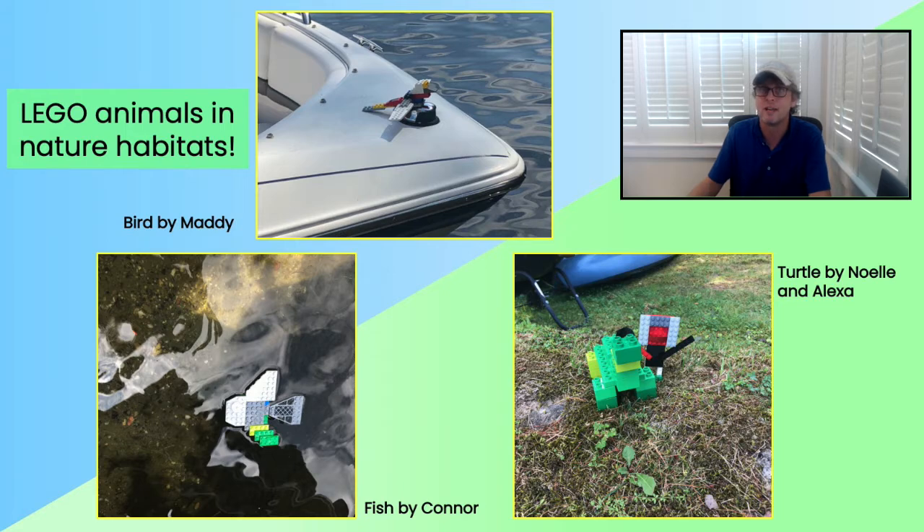Next, we saw a few LEGO animals that escaped from the house and went exploring out into very realistic habitats. Hopefully Maddie's bird, Connor's fish, and the turtle by Noelle and Alexa find their way back home.